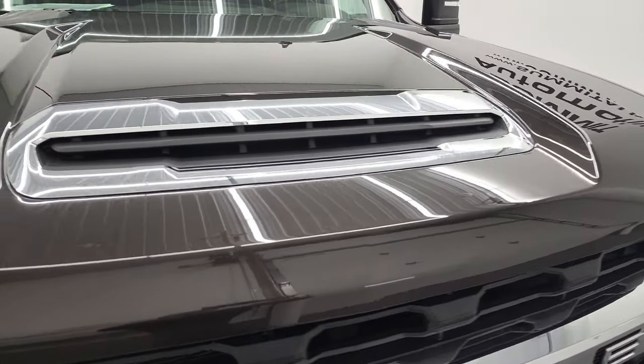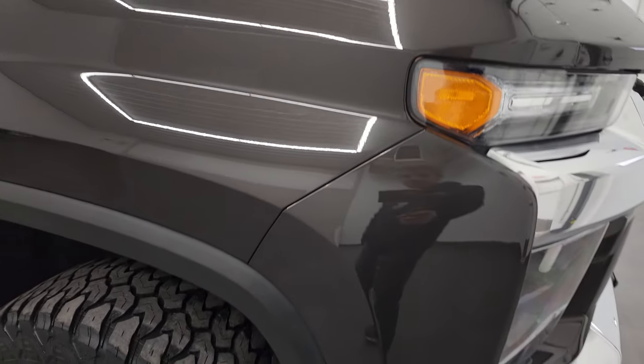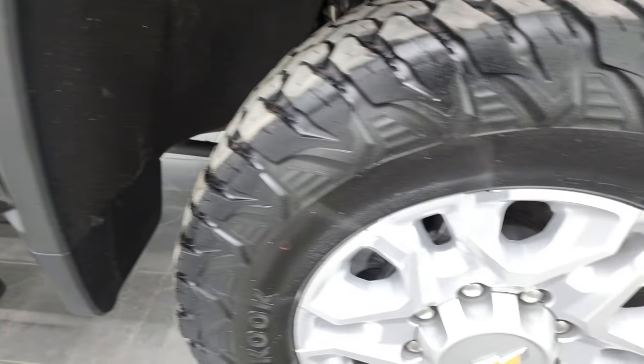It comes with a true cowl induction hood. It is fully functional — I'll show you how that works at the end of the video. The passenger side front fender is in excellent condition as well. I didn't see any dents or dings on that hood or fender.